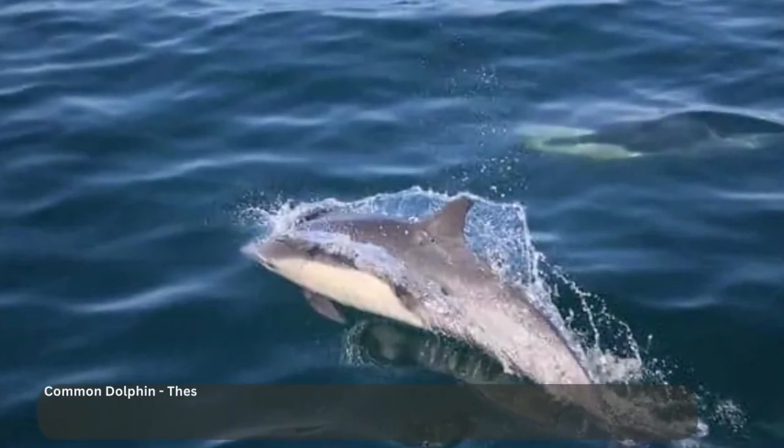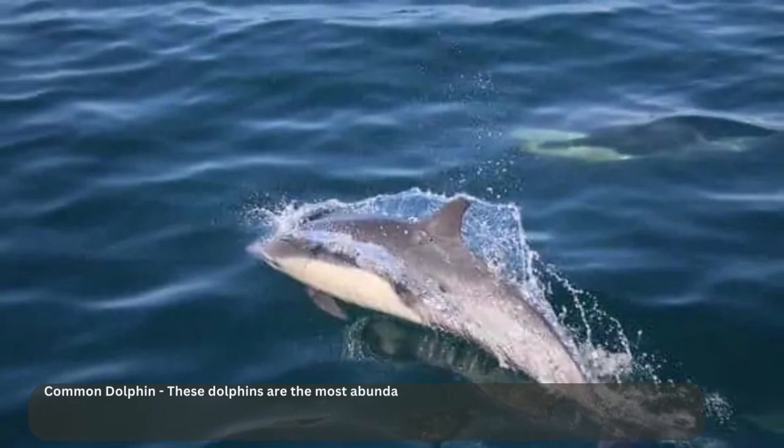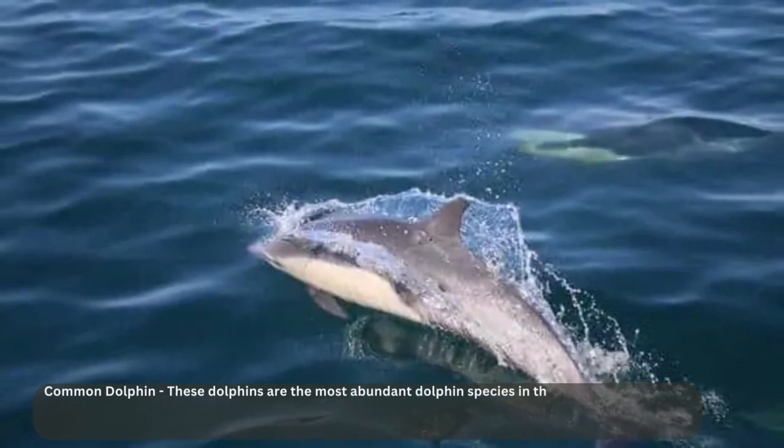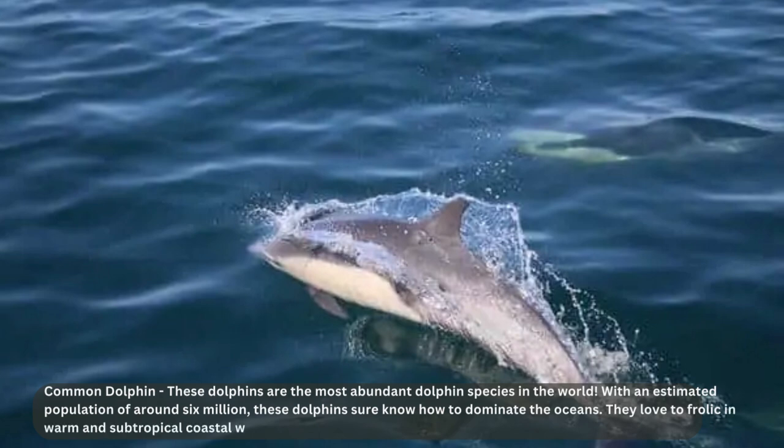Well, if it isn't the common dolphin — the most abundant dolphin species in the world, with an estimated population of around 6 million. These dolphins know how to dominate the oceans. They love to frolic in warm and subtropical coastal waters all around the world, and when it comes to socializing, they're the life of the party, hanging out with hundreds and sometimes thousands of other dolphins — the true kings and queens of the ocean, ruling their underwater world with sleek and speedy grace.